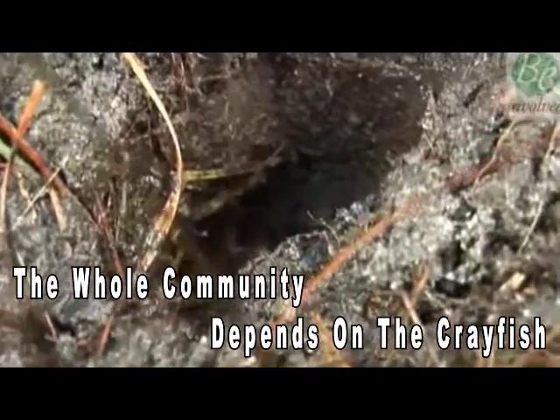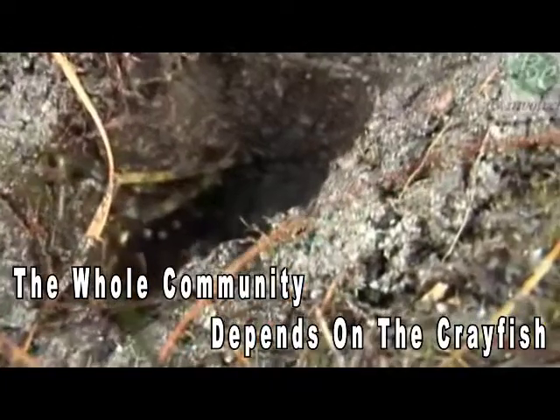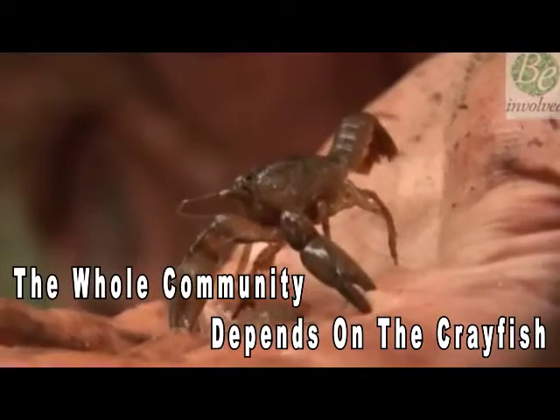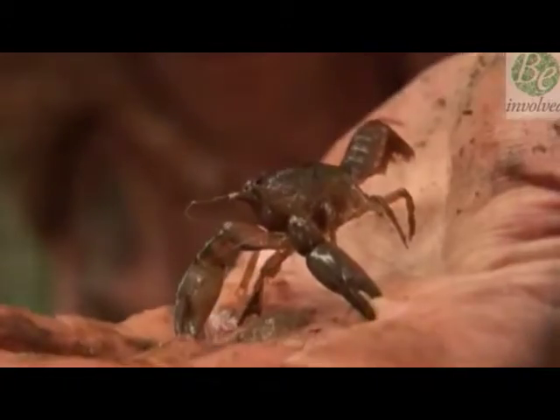It's acid, it has little oxygen, and plants can't grow in it. And so both here and in the southwest, the whole community to some extent depends on the presence of these crayfish.